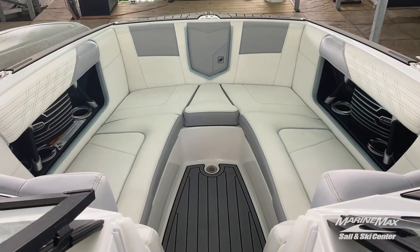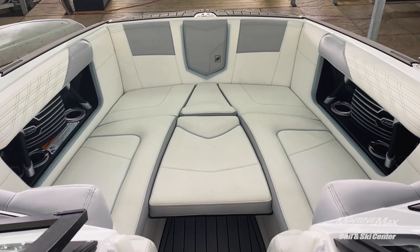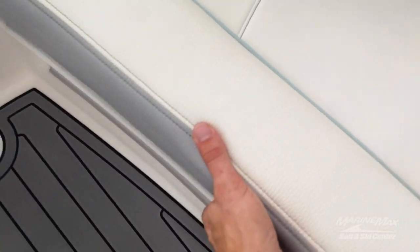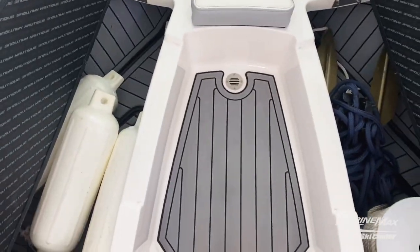In this spacious bow, you'll have two options: one where we have foot space available, and one where the bow filler cushions in so you can lay out. Up here in the bow, you'll have storage on hinges on both sides — maybe one of them a good spot to put an anchor. And you'll notice that c-deck flooring underneath all the seats.